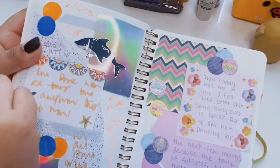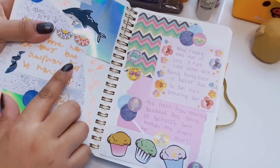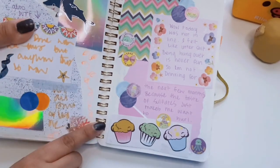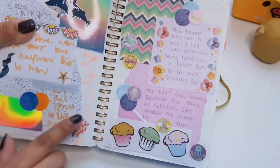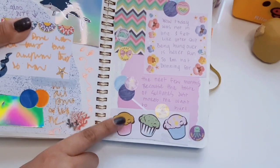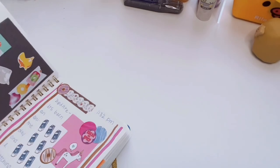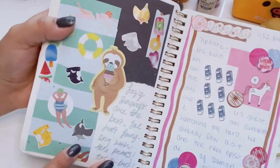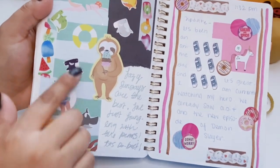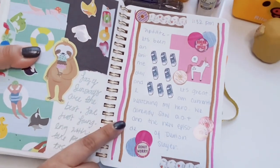I love this holographic paper — it's actually from the packaging of nail polish. Save your packaging, guys; you can use it for so many spreads, pen pal letters, and so many things. This spread has a lot of pastels going on and I love the little cupcakes. This actually comes from computer paper from Dollar Tree that I've had for about six or seven years. Next up we've got a little sloth eating ice cream and a ton of hammerhead sharks.